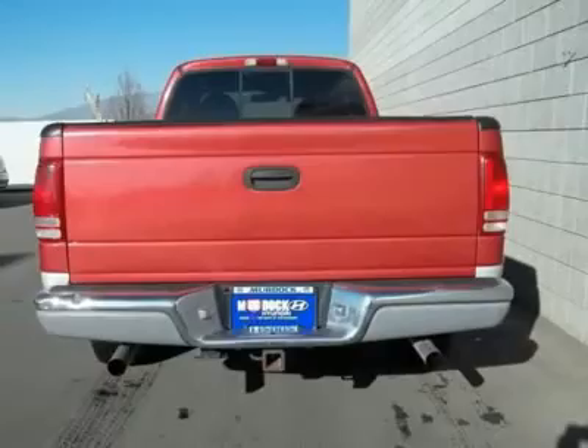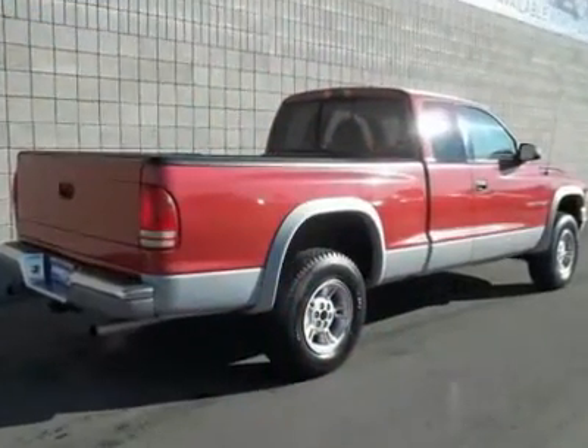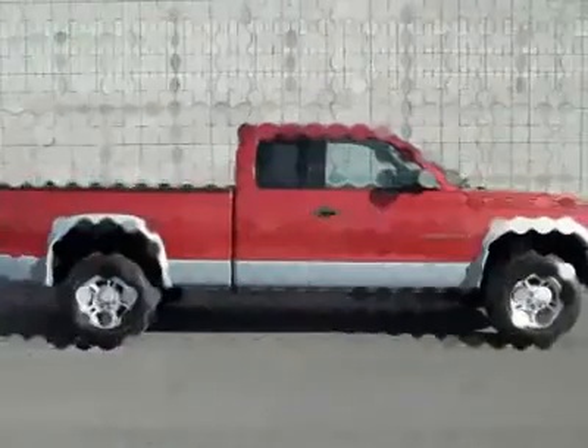Hold on to your seats. Serviced and inspected, no questions asked — 3-day exchange and a worry-free warranty.